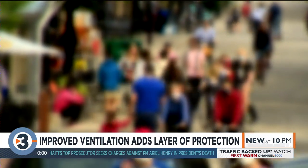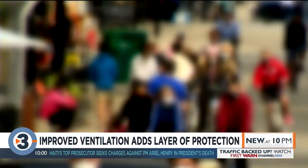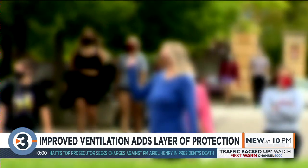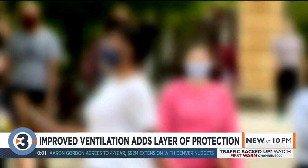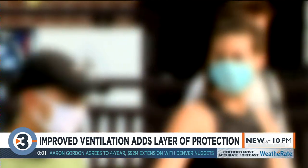In that world, the goal is to keep pathogens out of our lungs. Dilution is one of the key things in order to help knock this pathogen — their particulate counts — down by having some type of ventilation.